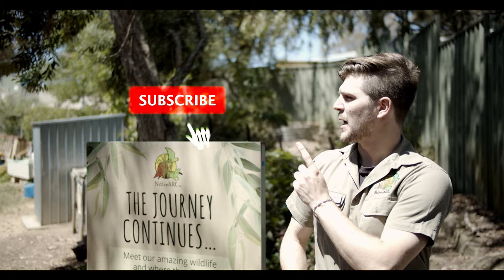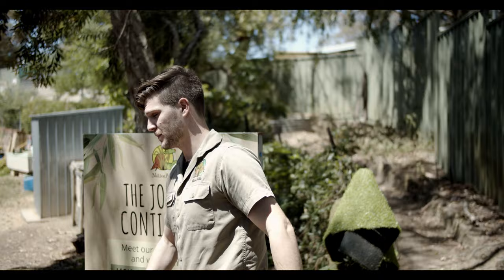Now before we do that, go onto our YouTube channel, hit subscribe and tap that bell icon to stay up to date with all of our daily videos. Let's go check them out.